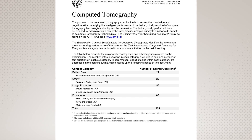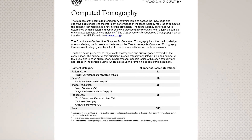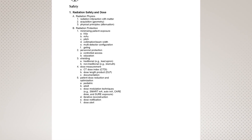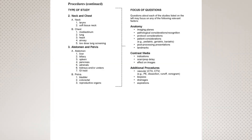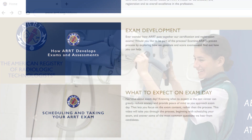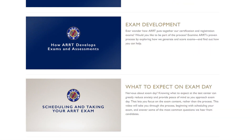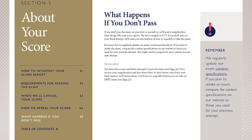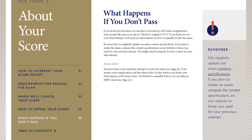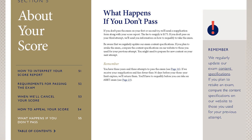After you've set your exam appointment, it's a good idea to review ARRT's content specifications for your discipline. This document shows topics and the number of questions to expect on your exam. If this is your first ARRT exam or you need a refresher, check out our exam day video at ARRT.org/videos. If you don't pass the exam on your first attempt, don't get discouraged — you have a total of three attempts within three years. Check the Post-Primary Handbook on our website for more details.